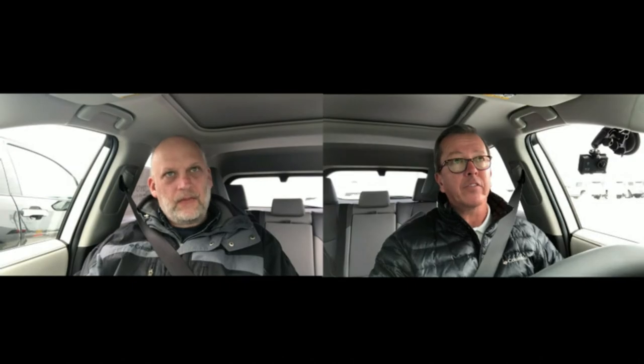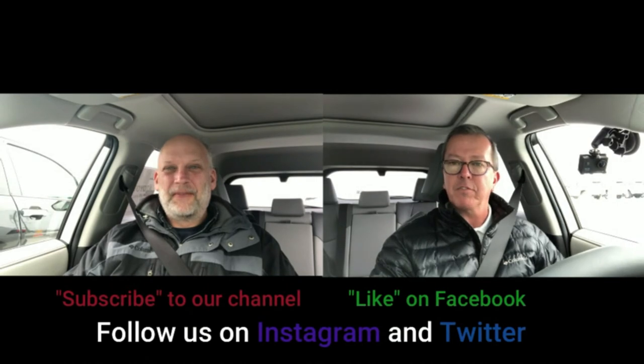Now we're back at the dealer. We want to thank you for joining us today and we hope you enjoyed our review of the 2019 Toyota RAV4 Limited trim. We definitely want to thank our friends at Heinz Toyota in Mankato, and as always, subscribe to our channel, like us on Facebook, follow us on Instagram and Twitter. Get out there and go take a ride — take care and we'll see you next time.